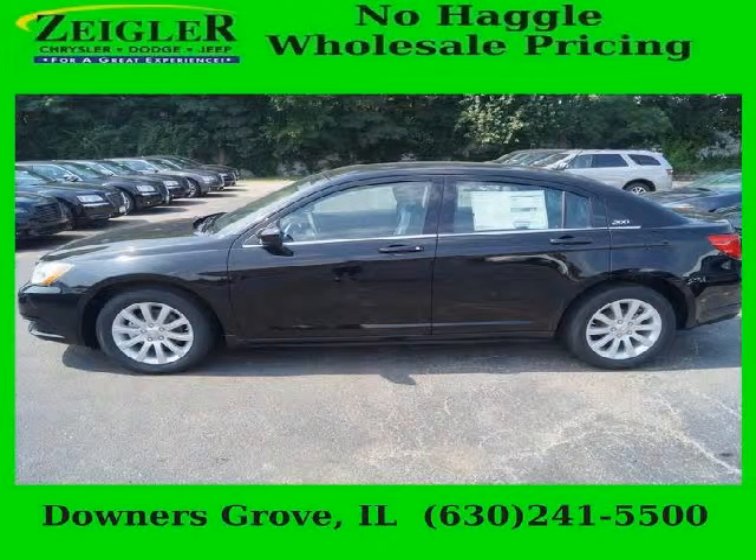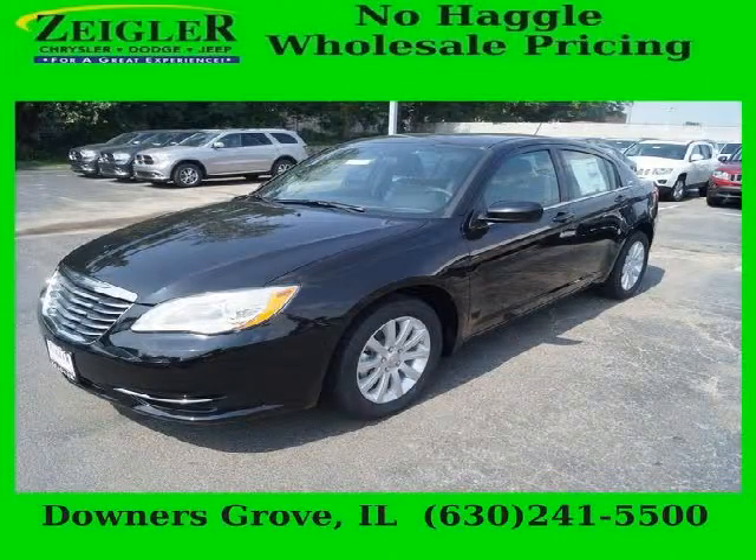Do you want to stretch your purchasing power? Well, take a look at this outstanding 2014 Chrysler 200. This 200 would look so much better with you behind the wheel instead of sitting on our lot.